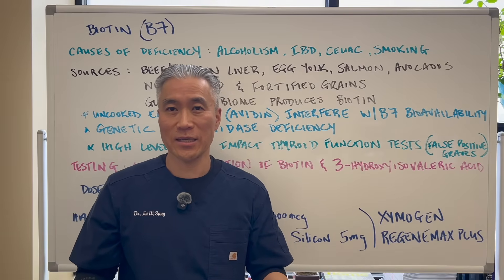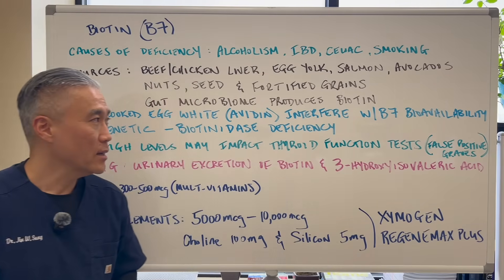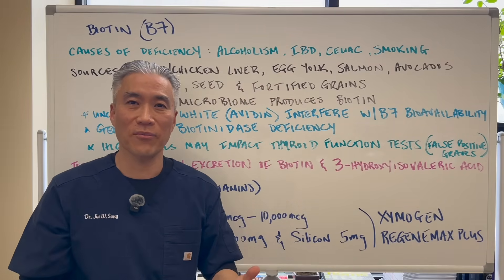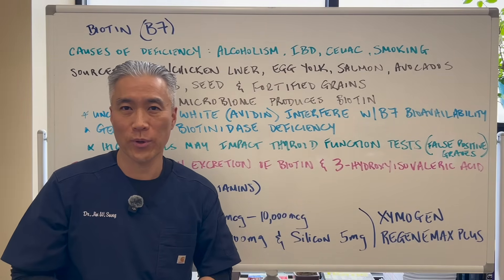The way to bypass the avidin issue is to cook your eggs, because cooking denatures avidin. Interestingly, egg yolk has high amounts of biotin, so just cooking your eggs would be the appropriate way to eat them.